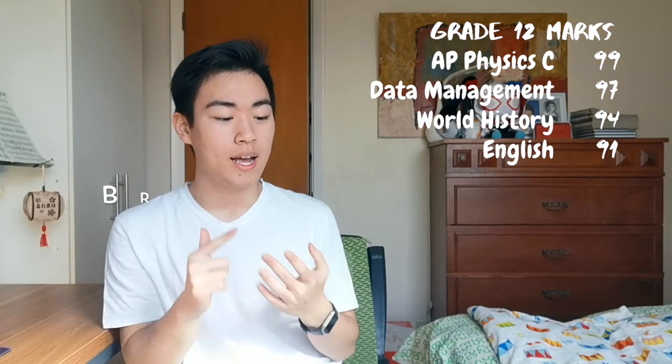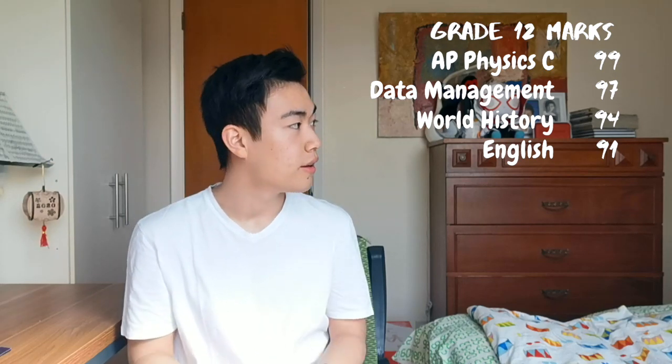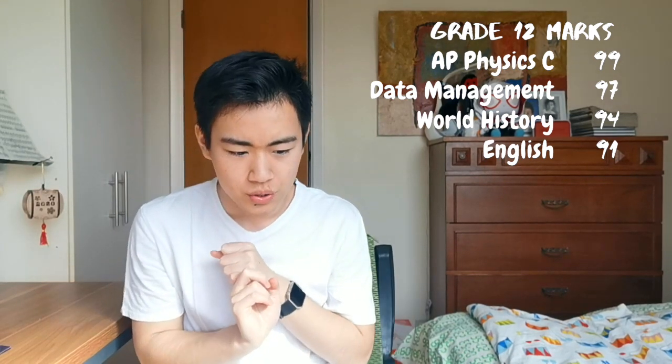Those are some things I'll talk about in my extracurricular video later on, so make sure you subscribe to get notified when that comes out. Grade 12 first semester I had AP Physics C, grade 12 World History, English, and Data Management. In AP Physics C I had a 99, English I had a 91, World History I had a 94, and Data Management I had a 97. Those were my first semester marks.